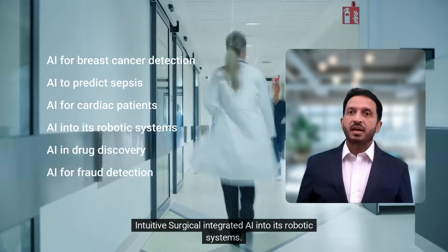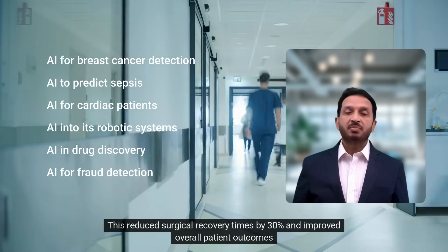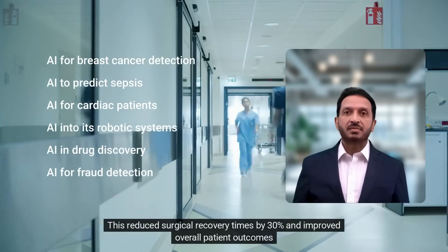Intuitive Surgical integrated AI into its robotic systems. This reduced surgical recovery times by 30% and improved overall patient outcomes.